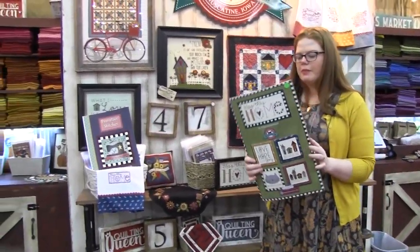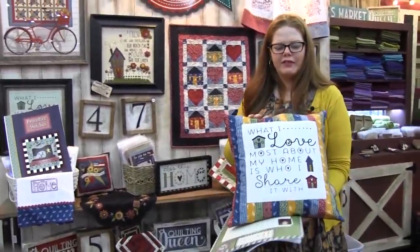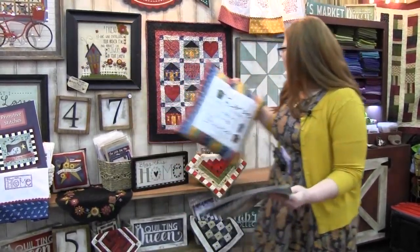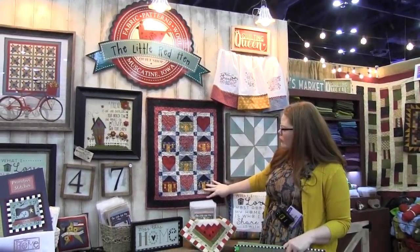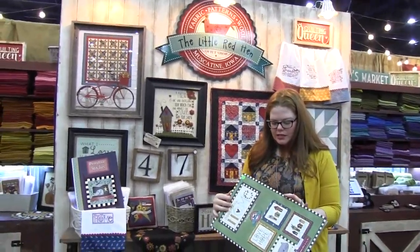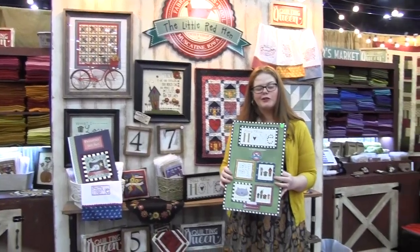I have a couple projects from Henry Glass. You can get the panels — there are like five different pillows that work with the panel. I also have some cute little towels, and then there's a small quilt, and there's a free quilt pattern on Henry Glass that you can get as well. I had a lot of fun doing it, and I hope you like it.